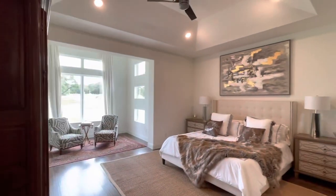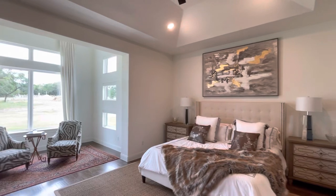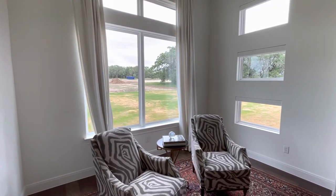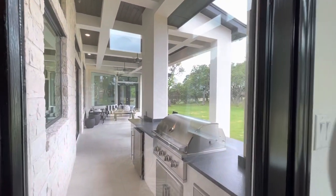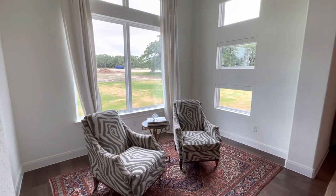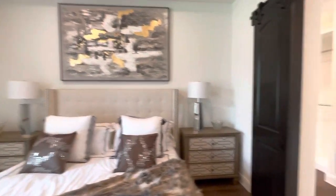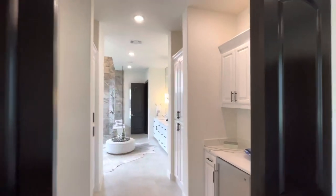Now we're heading into the master bedroom. Recessed lighting, beautiful high ceilings — this is what I'm talking about! There's a little nook area where you can read or sip some coffee as soon as you wake up, let the dogs out, watch the kids play, or cook up a barbecue for the family. This is where you and the missus can sit out, relax, and enjoy a cup of coffee.